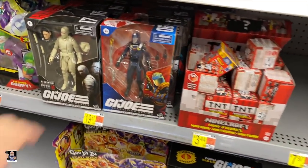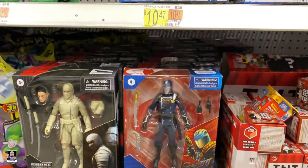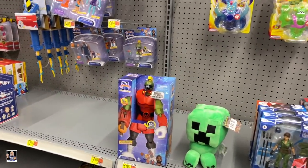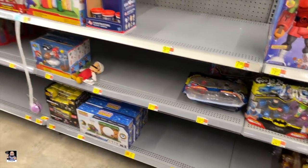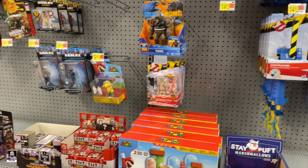So there's Cobra Commander. Look at this - they just keep going back there in the back. His tank. There's Marvin. Got Stalker. And Space Jam, of course. Godzilla.